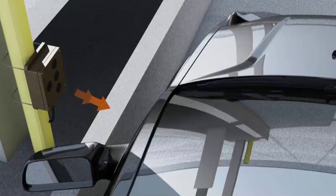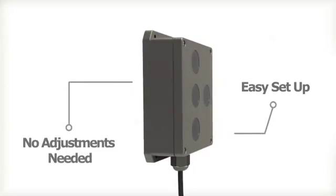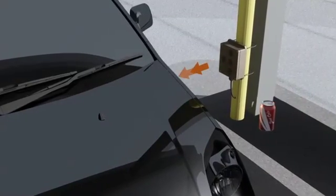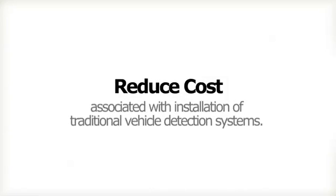Unlike other technologies, the USVD does not require any setup or functional adjustments other than simply installing and aiming. The USVD greatly reduces the cost associated with installation of vehicle detection capabilities compared to loop detectors for these types of applications.